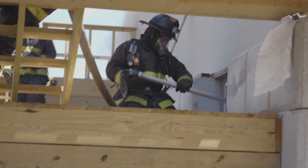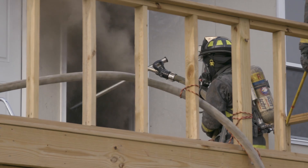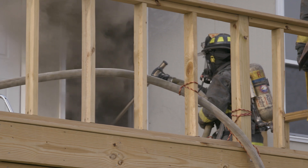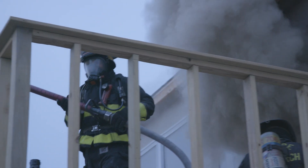In a basement fire, the optimal way to do that is to get water in even if you can't get inside the basement — through an exterior window, through a door. At least get some water in there to cool off the environment, and it will really change the interior conditions for both the occupants and your fellow firefighters.